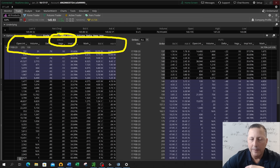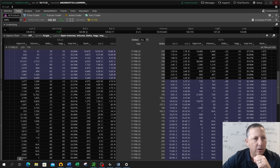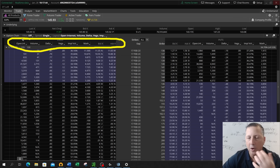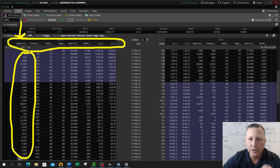First thing to remember is calls are on the left side, puts are on the right side. Now let's look at the headings, which are the most common. Starting left to right, the first column is open interest — open INT. What that tells us is how many of that particular option is actually out there — have traded in the world and are still not either closed out or settled.